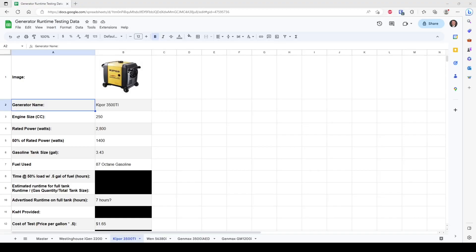For today's test we have the Kipper 3500 Ti. The engine size is 250 cc's. Its rated run power is 2800 watts, and 50 percent of that is 1400 watts. The gasoline fuel tank size is 3.43 gallons; however, just a reminder — we're going to be doing one half gallon of fuel at 50 percent load for this test. The fuel we're using is 87 octane gasoline, the same gasoline we're using across all these generators so we have as controlled an environment as possible.